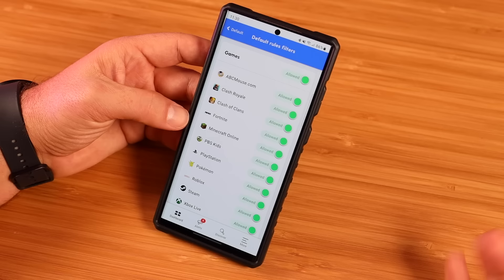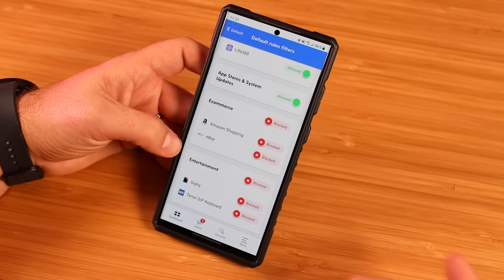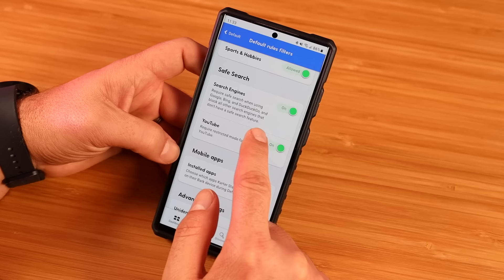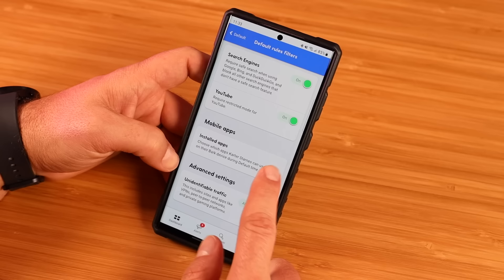For streaming services, if there's a specific one you'd prefer your child not to access — for my family, there are certain things they can watch on HBO Max, but they would need to watch those with me — so that's something I can easily block. I really love this feature: you can totally block e-commerce websites like Amazon shopping and eBay. You also have safe search options for Google and DuckDuckGo, and turning this on also blocks search engines that don't have a safe search feature. You can turn on or off restricted mode for YouTube, and even block specific installed applications that aren't included in Bark's monitored apps.